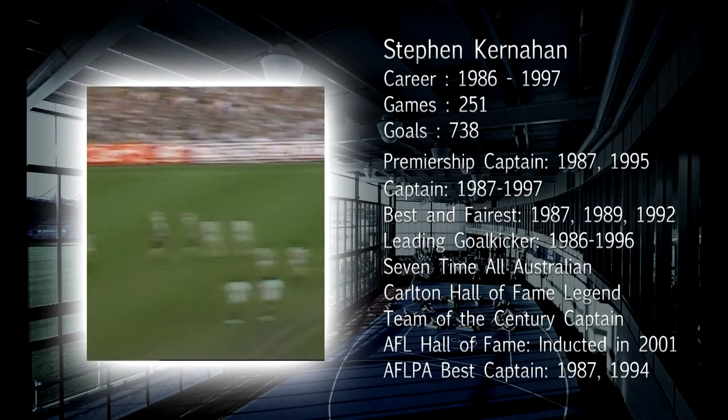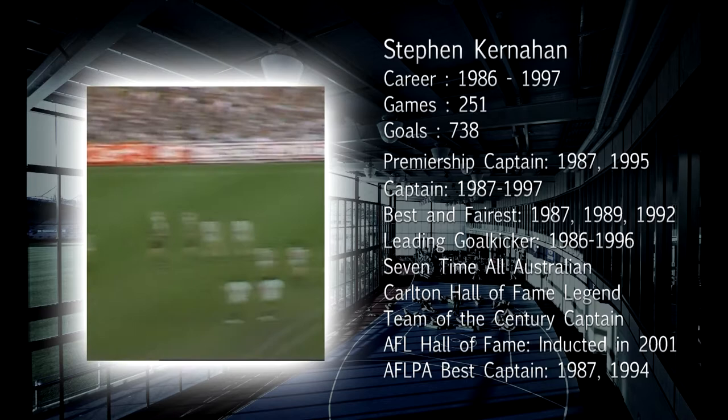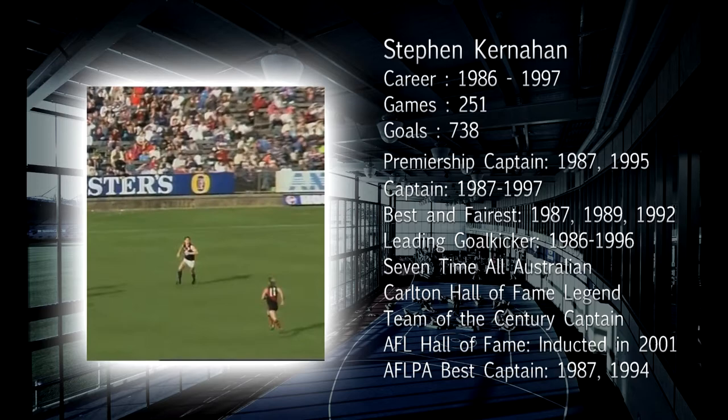Playing with great confidence. Here's the kick. Kernaghan at the back. Yes! A big mark. Centre-half forward kicks it in towards full forward. Kernaghan! Mark of the day, Stephen Kernaghan, right in front.